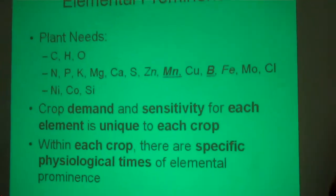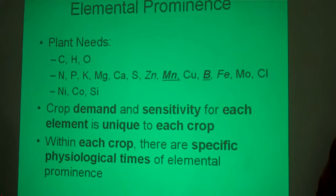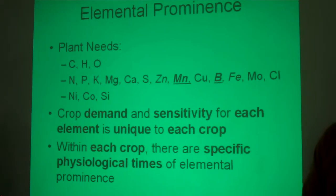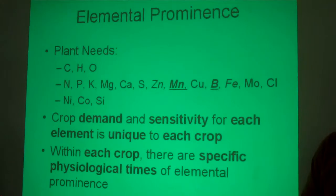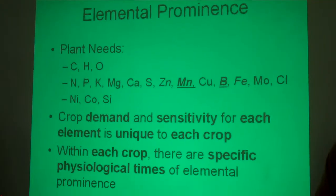I'm definitely going to focus more on manganese and boron in a soybean plant being a legume. Alfalfa will respond to boron as well. But I want to talk today about reminding guys about elemental prominence and understanding what micronutrients are needed when through the soybean's growth and life cycle.